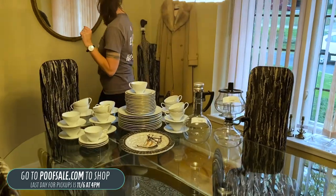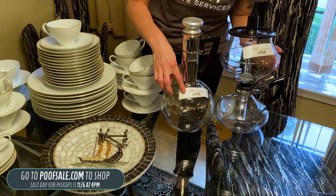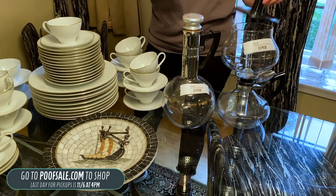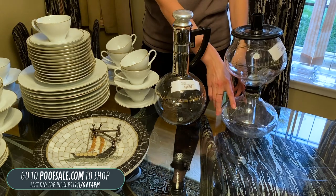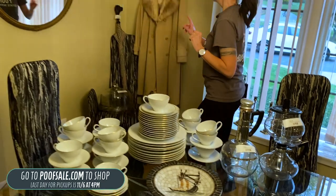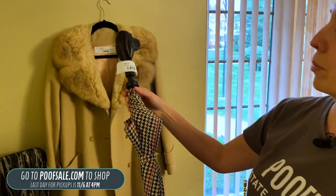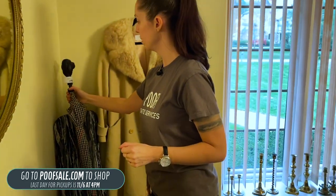We have a beautiful china set here. These are listed on poofsale.com. We have an art deco carafe for $18, and then this really cool vintage Corey coffee brewer — it's got the little percolator stem and the stamp from Corey. Both are listed on poofsale.com. We also have a vintage Aramis umbrella for $25 with a really cool dog head — that is listed on poofsale.com as well.